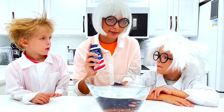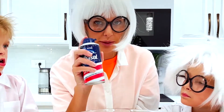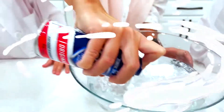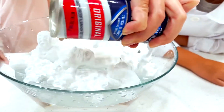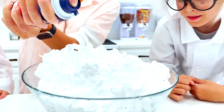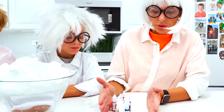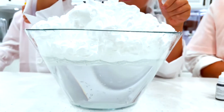Okay, for the next experiment, we need water and shaving cream. Let's do it! It smells good. I won't touch it. You cannot eat it. We need colors. Let's start with blue. It smells good.